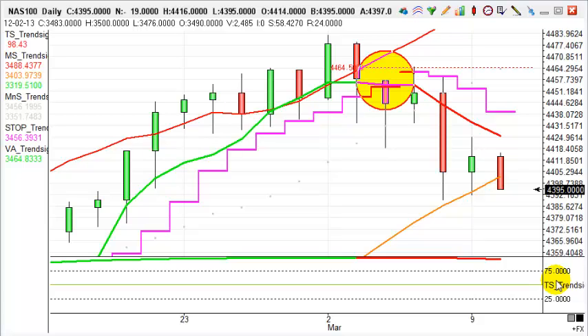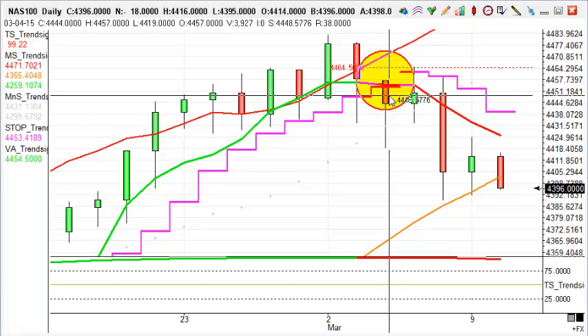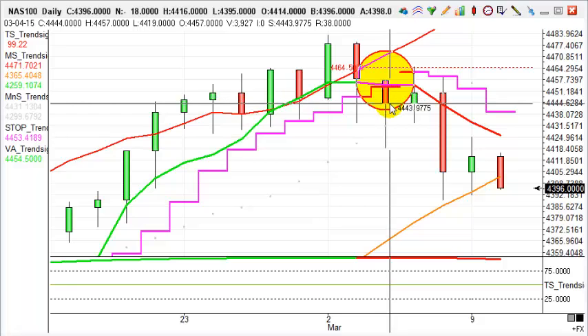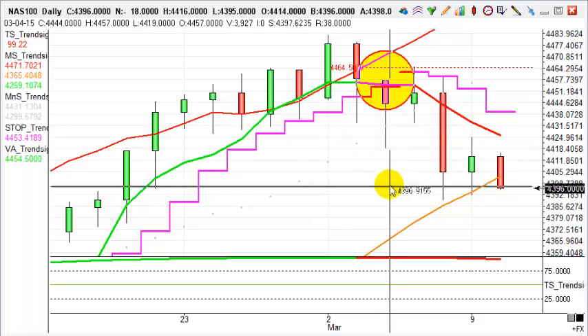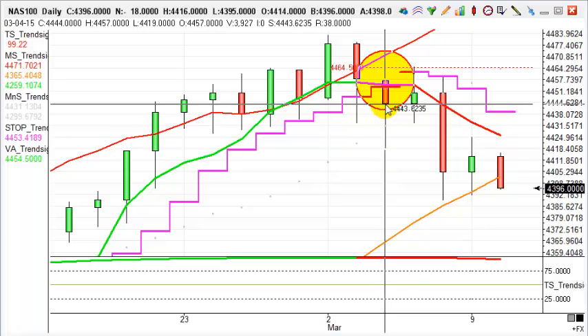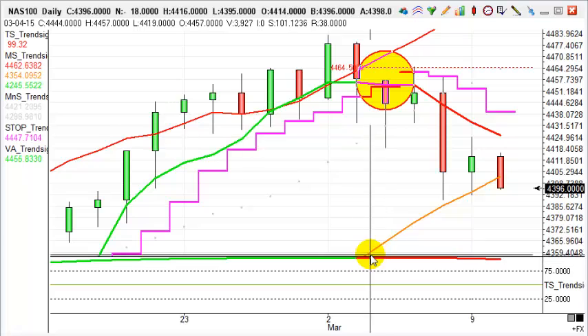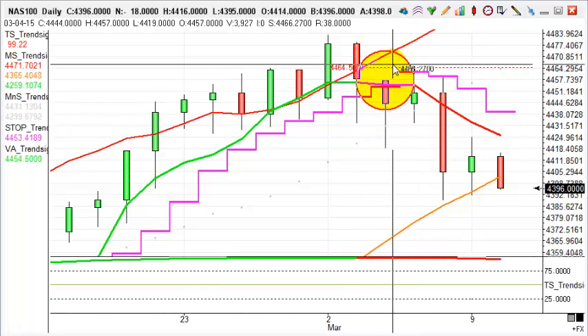The Nasdaq was really the only index that gave a valid trade as far as TrendSignal strategies are concerned. We had a great short there last Wednesday, the 4th of March — a really nice move, down about 50 big points or 500 points in spread betting terms. The entry came as those indicators turned from green to red on the close of the candlestick, and that yellow disc with the red outline — three indicators giving us that classic sniper trade.